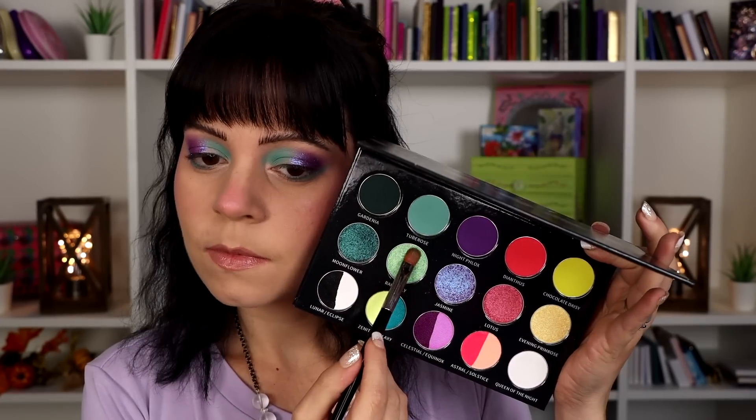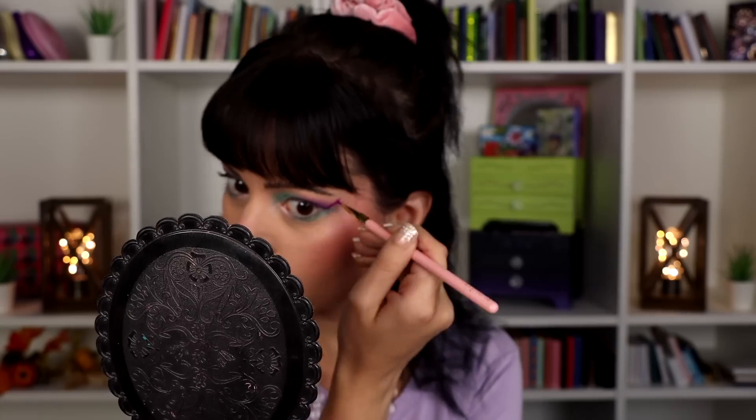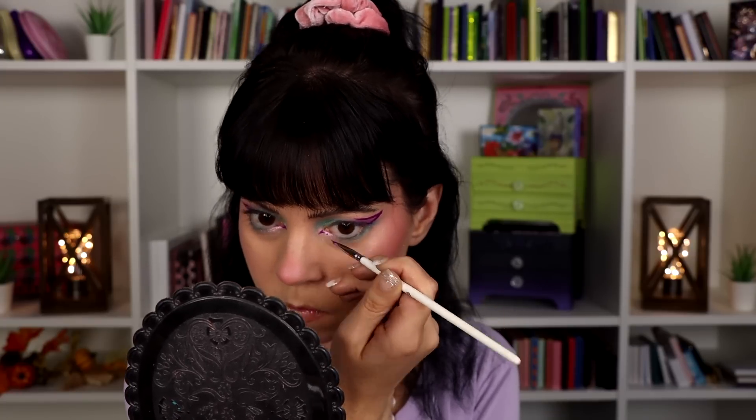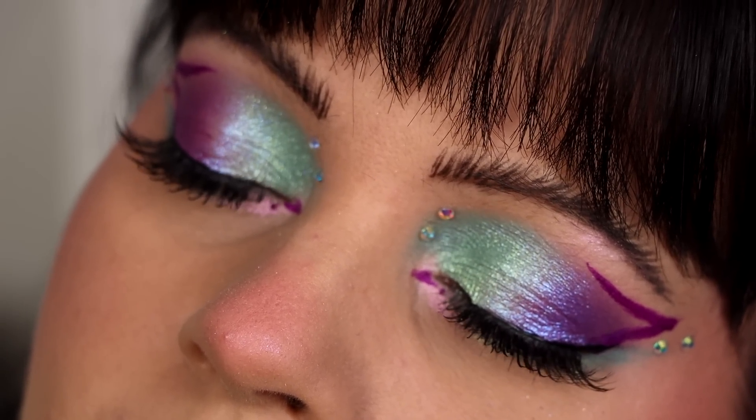I did two looks with this palette and tried to use as many of the mattes as I could to get a good feel for the formula, because I haven't been the biggest fan of Bella Beauty Bar's mattes in the past. But I definitely feel like they've improved the formula — these are very smooth and buttery. They're not the most pigmented on first application, but they build very nicely. I got them nice and opaque and had a really good time with them. The only shade I felt wasn't my absolute favorite was the matte yellow, but it's really hard to make a matte neon yellow — it was a little sheer but still showed up and looked really pretty.